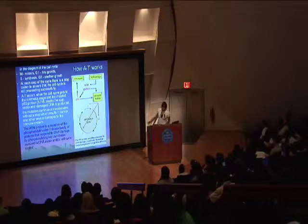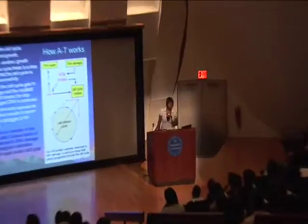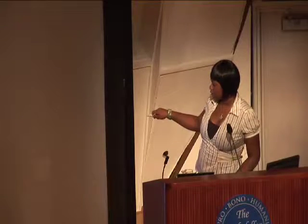Let me tell you what the letters mean. M stands for mitosis, G1 for the first growth, S for synthesis, and G2 for the other growth. So as you see right here, mitosis is first, and for every cycle or every stop there's a codon, and that controls whether the cell is reproducing properly and successfully.